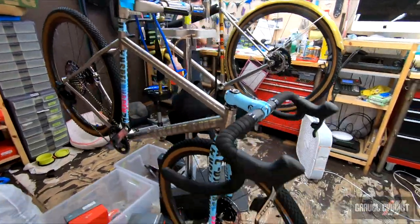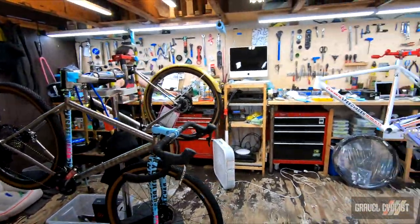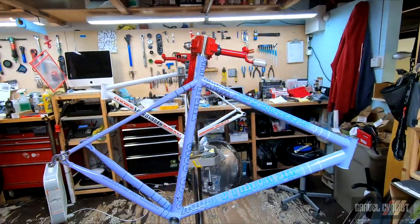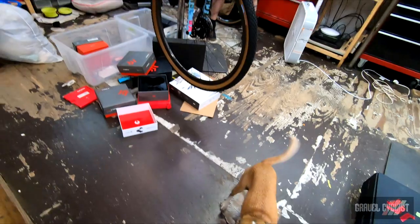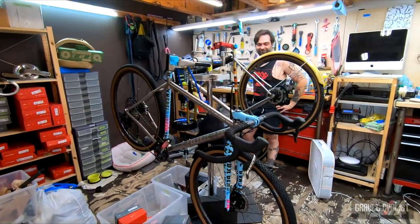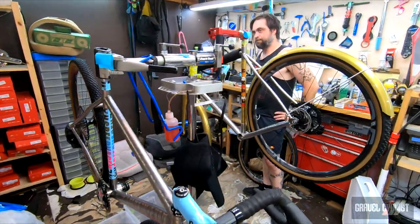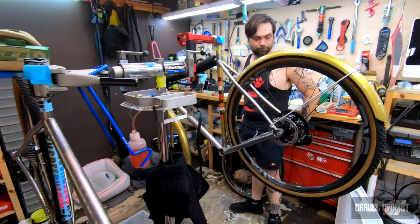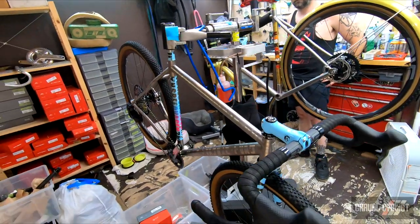Dustin does all of our builds and almost every wheel is hand built here. We did get some of the new Chris King wheels in for this bike. But yeah, Dustin does all the builds — makes sure everything's ready to rip, looking good, before they get photos and head out into the world to be ridden.